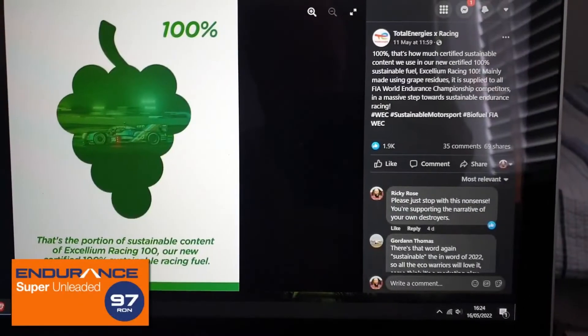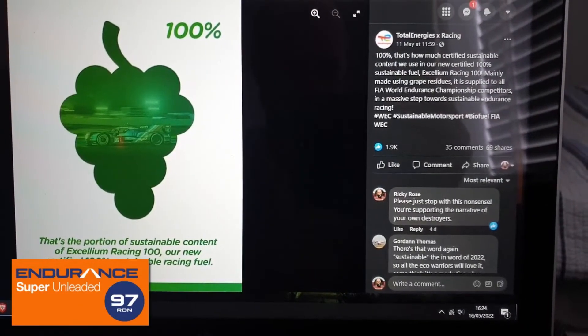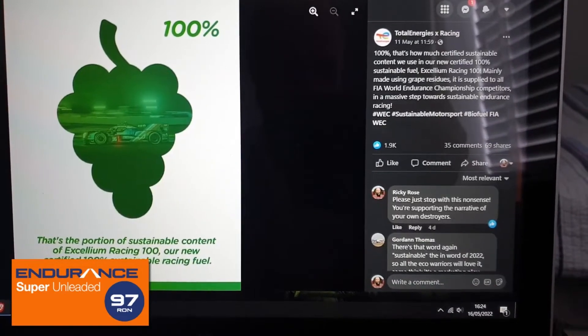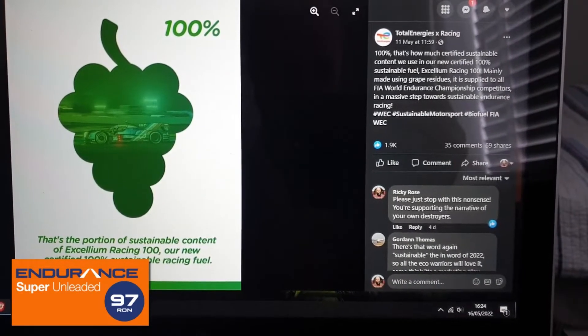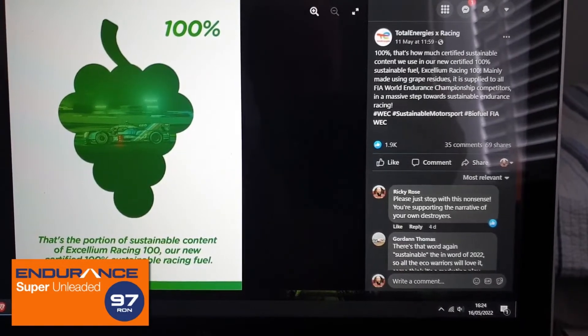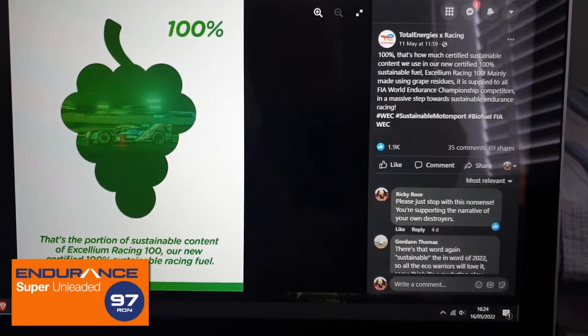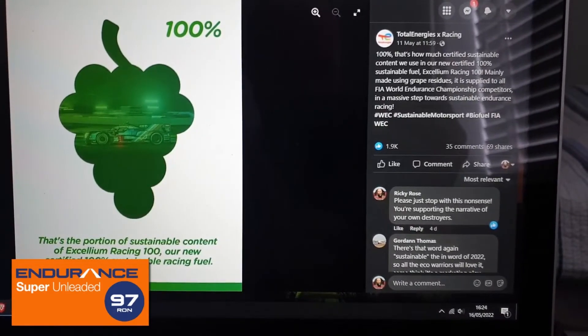I recently saw a propaganda advert — should that be propagavert? — anyway, on Facebook for Total Energies Racing Fuel, which they proudly state is made from grapes and is therefore a massive step towards sustainable endurance racing, whatever the hell that means.